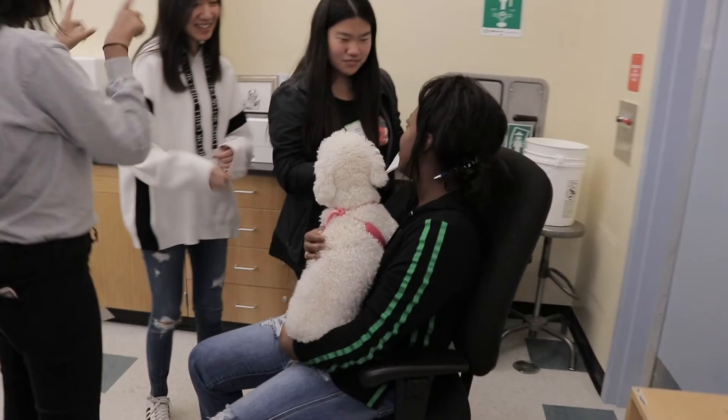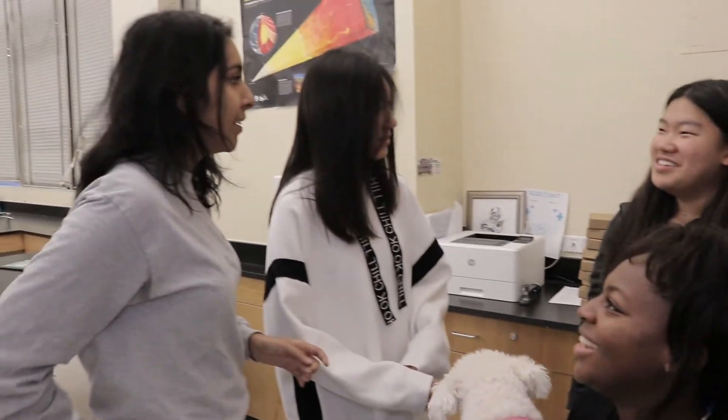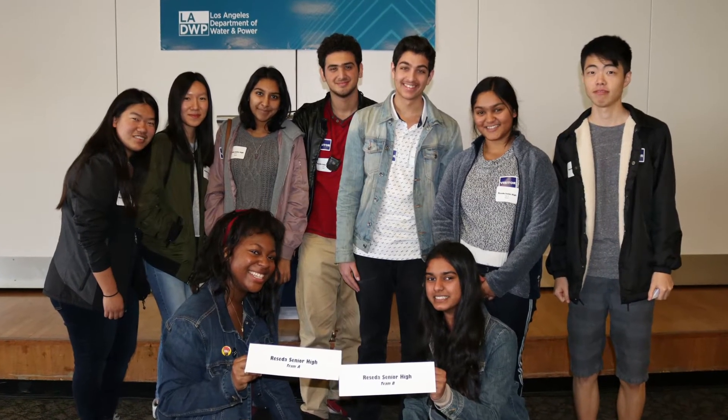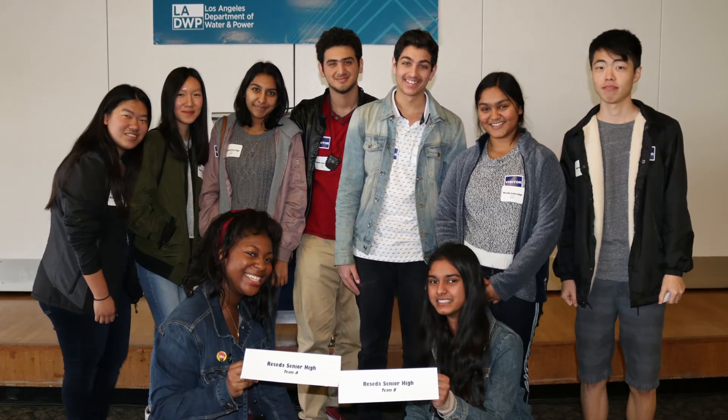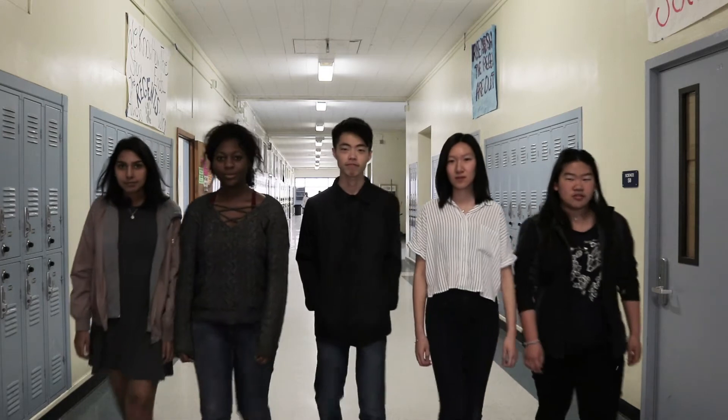For the past two years, Reseda has had an all-girl Science Bowl team that started during their freshman year. As interest in the Science Bowl team grew, the team expanded, attracting students from different backgrounds, grade levels, and experiences. Reseda now has both an A-team and a B-team. Team A includes veteran members who are part of the original team that formed three years ago. Team B includes new members who have had no experience with Science Bowl outside of after-school practice sessions. They are excited to take part in this year's competition.